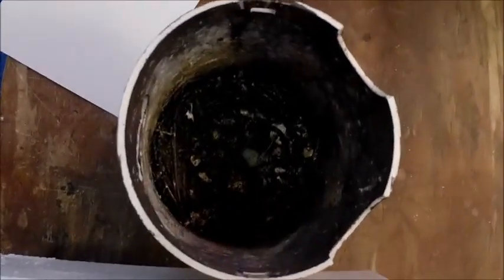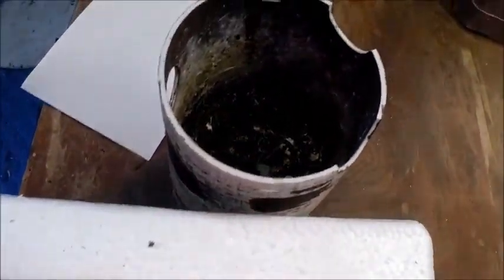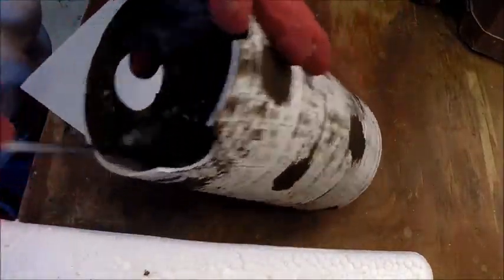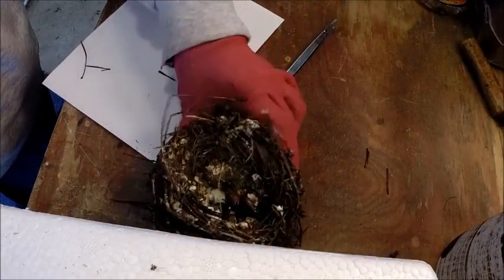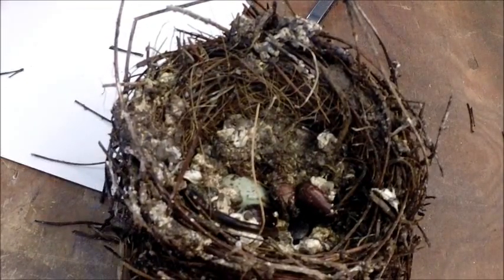Taking the nest down from the stand, and as you can see, it's pretty wet. I'm going to have to do some modifications, but there is one egg left. We're going to get that out of there and see what's going on. Pretty wet. Very wet.